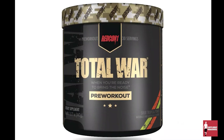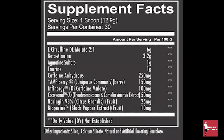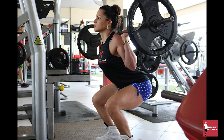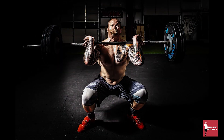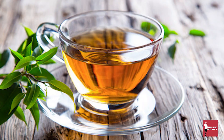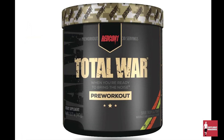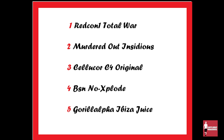At number one: Redcon1 Total War. Total War is a pre-workout that contains many beneficial ingredients, such as citrulline malate with a ratio of two parts L-citrulline and one part malic acid. The benefits of citrulline include improved blood flow, which increases nitric oxide and can help your exercise performance. Another ingredient is green tea, and consumption of green tea has been linked to both fat burning and weight loss. Like C4, it also includes beta alanine, and comes in more than 10 flavors, which is more than most pre-workout supplements. And that is our top five pre-workouts for 2023.